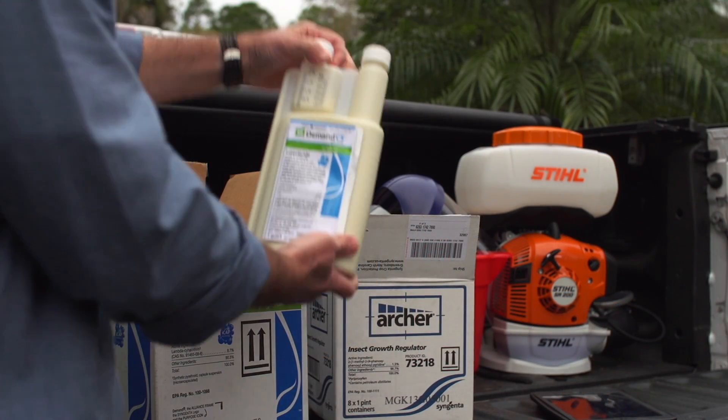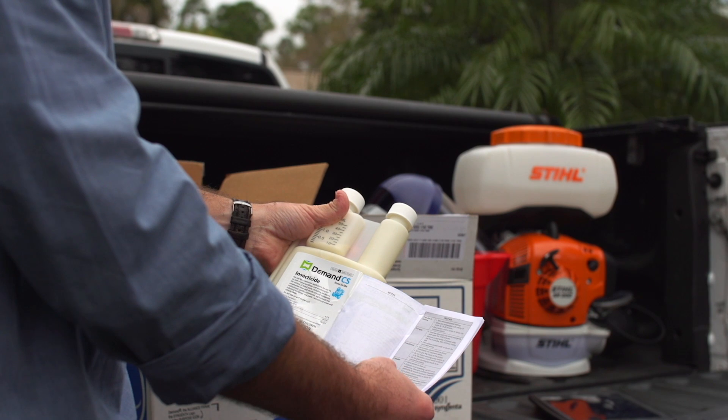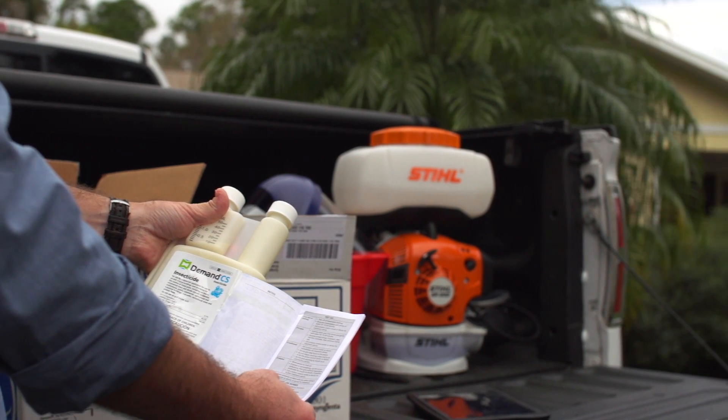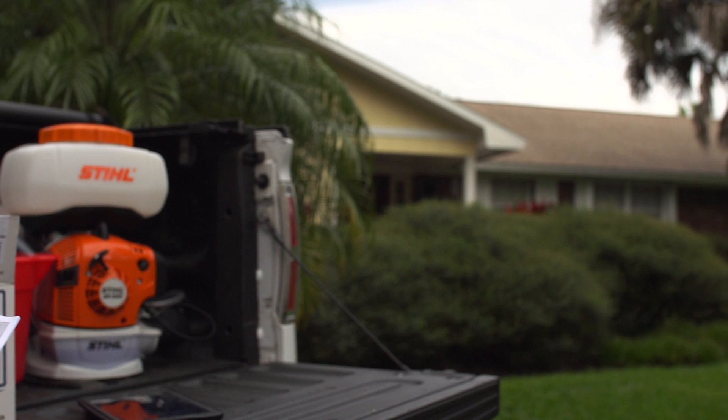With Demand CS, you'll have one of the industry's most powerful insecticides. Its active ingredient is up to 20 times more effective against insects than other products, thanks to ICAP technology.